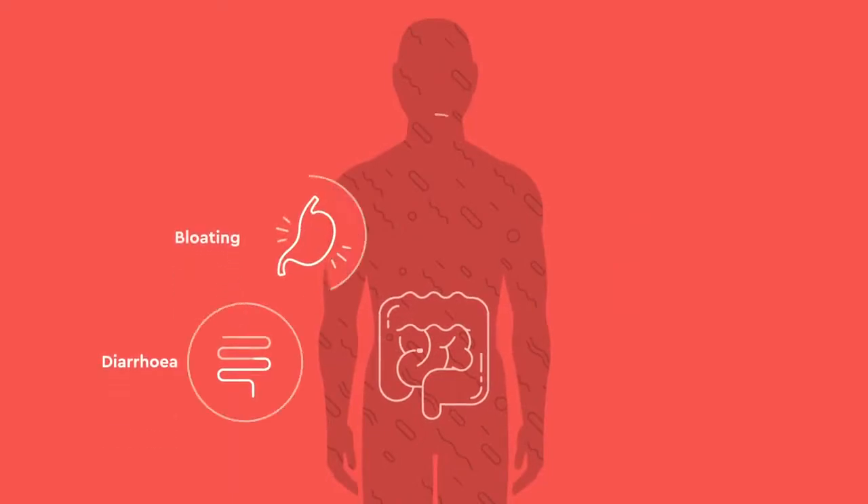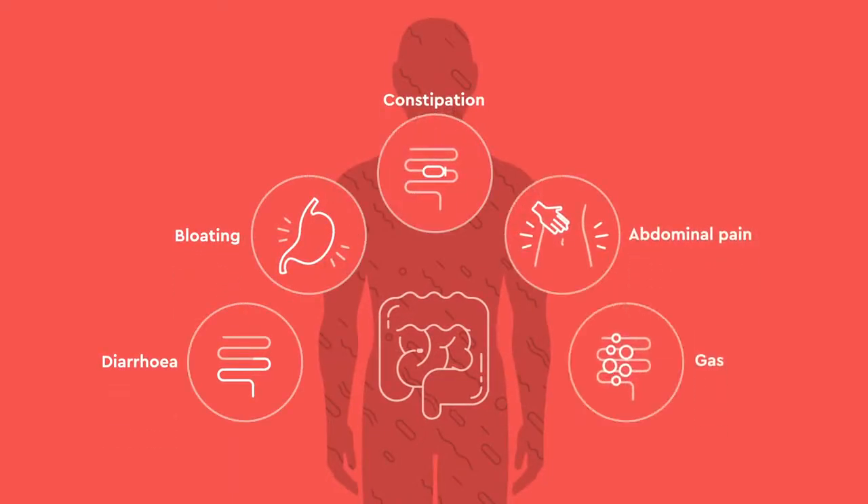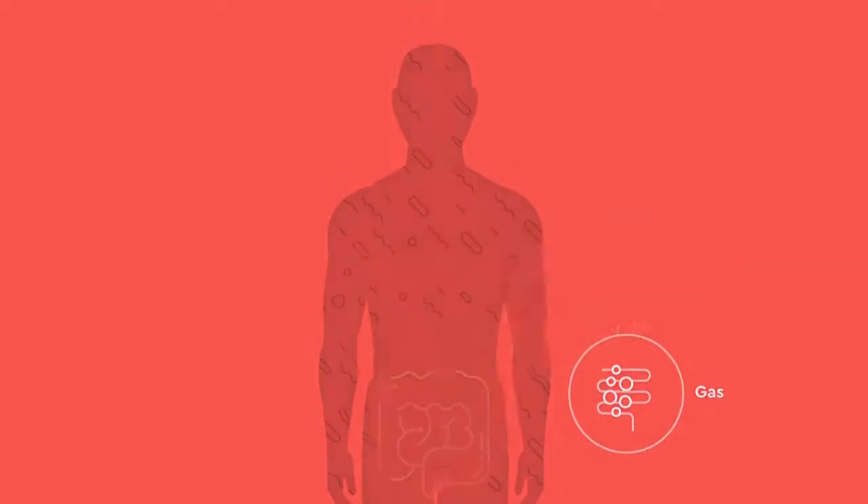Hi there, we've created this video for those of you who would like to learn a little bit more about our stool test and whether imbalances in digestive health or function might be contributing to your current state of health. Symptoms associated with poor digestive health or function could include bloating, diarrhea, constipation, abdominal pain or gas, but as our understanding of the importance of digestive health develops, various conditions can be associated with poor gut health as well, and these include chronic fatigue, mood-based conditions such as depression, skin conditions such as eczema or psoriasis, as well as hormonal health such as PCOS.